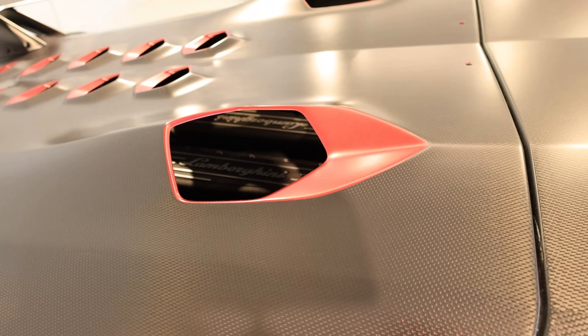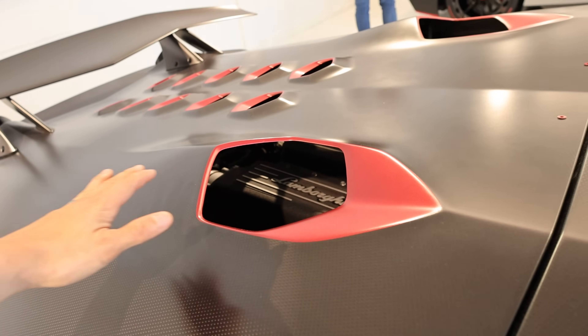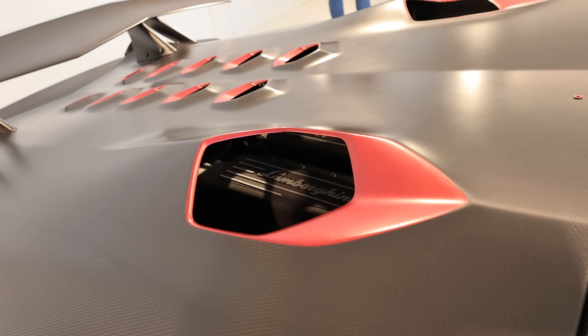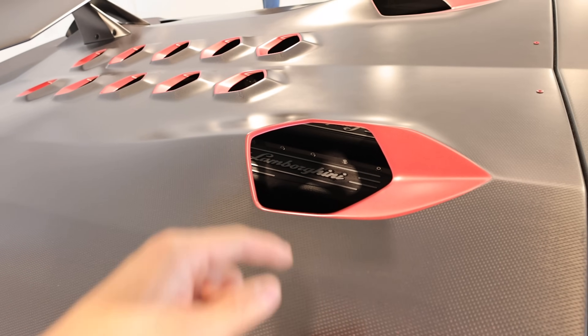What's also interesting to me is that usually they have a piece of glass back here to cover the engine, but through this hole you can just see the engine right there.